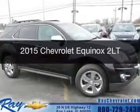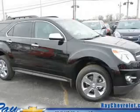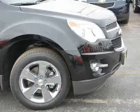This is a new 2015 Chevrolet Equinox. It's powered by front-wheel drive, a 2.4-liter, four-cylinder engine, and a six-speed automatic transmission.